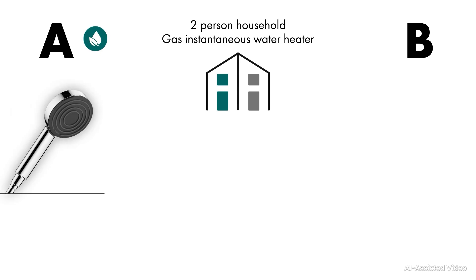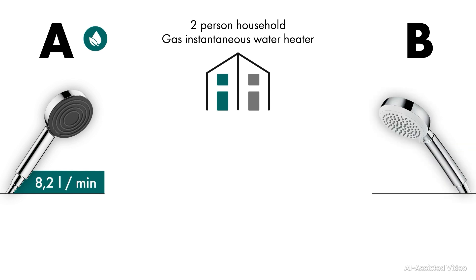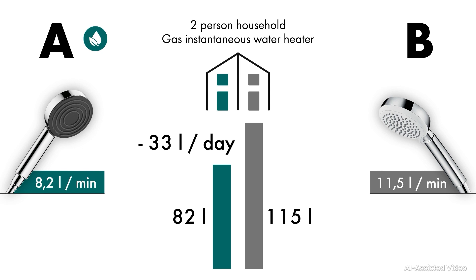Household A showers with the Pulsify Select S hand shower featuring the EcoSmart function. The EcoSmart hand shower has a maximum flow rate of 8.2 litres per minute at a pressure of 3 bar. Household B showers with a comparable shower without the EcoSmart function, with a flow rate of 11.5 litres per minute at the same pressure. If every person turns the water fully on for 5 minutes during their daily shower, household A uses 82 litres and household B uses 115 litres for the same shower duration. That's 33 litres less per day, giving household A an advantage over household B's consumption.